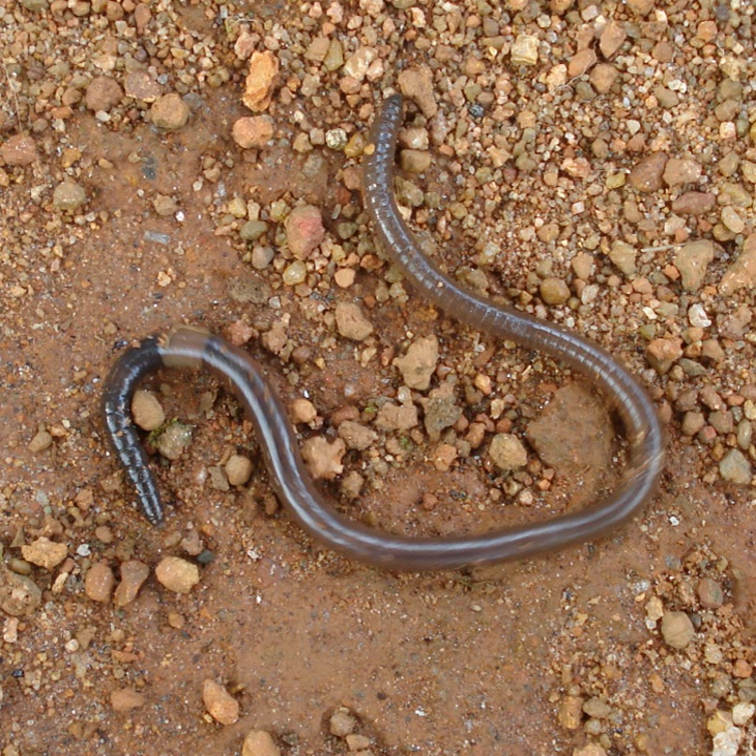The earthworm has a dual circulatory system in which both the coelomic fluid and a closed circulatory system carry food, waste, and respiratory gases. The closed circulatory system has five main blood vessels: the dorsal vessel, which runs above the digestive tract; the ventral vessel, which runs below the digestive tract; the subneural vessel, which runs below the ventral nerve cord; and two lateroneural vessels on either side of the nerve cord.